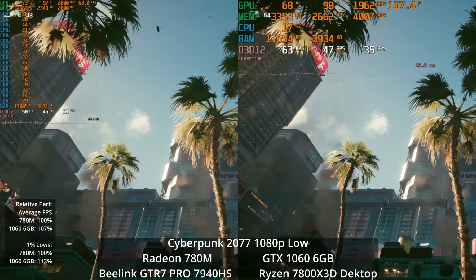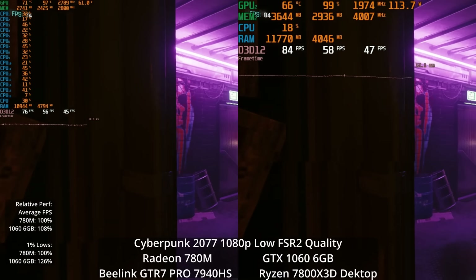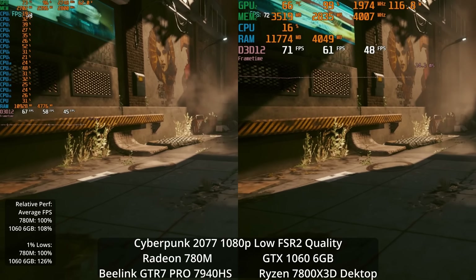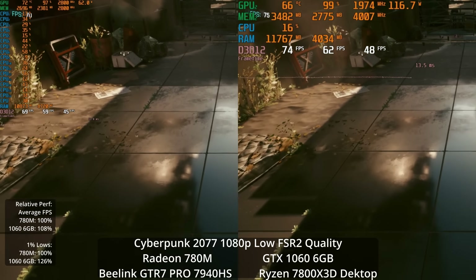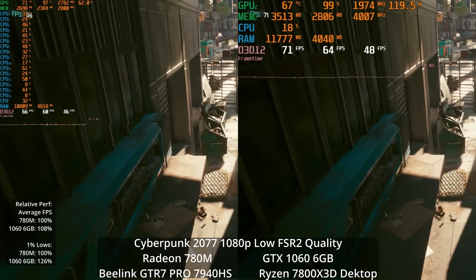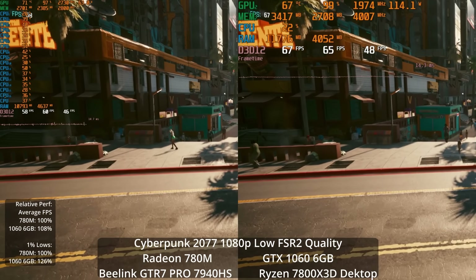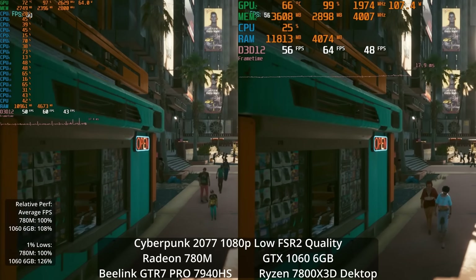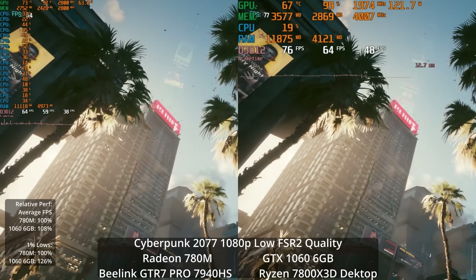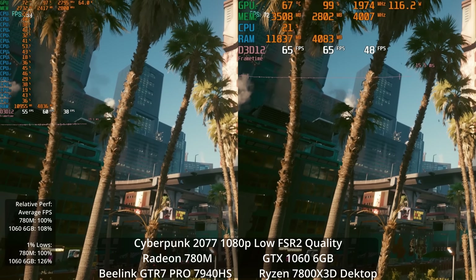In the open city area, the 1% lows dip a bit. I was curious if we could get a 60 FPS experience, so I tried FSR2 at quality settings — low settings with FSR2 quality upscaling. You start to see a little more aliasing on the fence line and palm tree branches, some instability. The 1060 is winning by 8% and 26% in the 1% lows, but we're getting just about a 60 FPS average on the 780M — just shy of it, with 1% lows a bit further back.